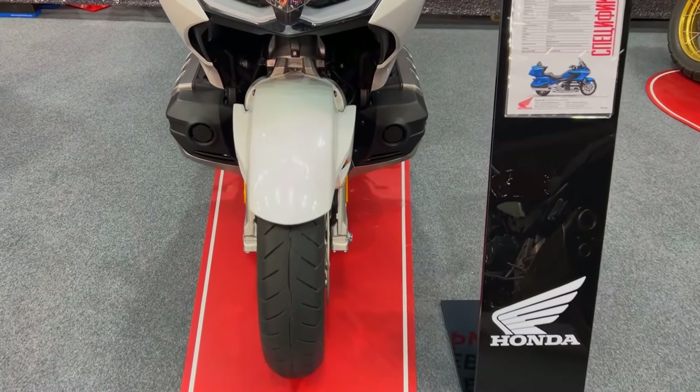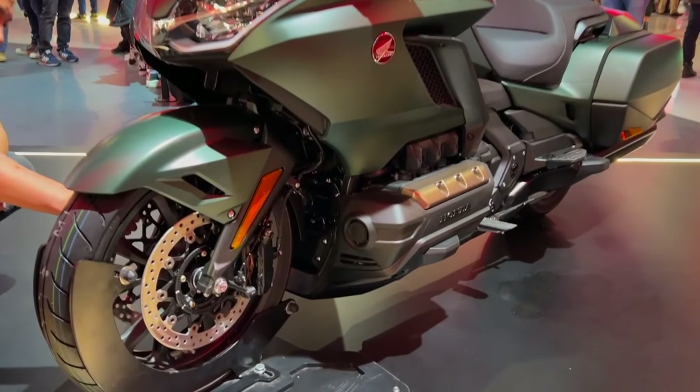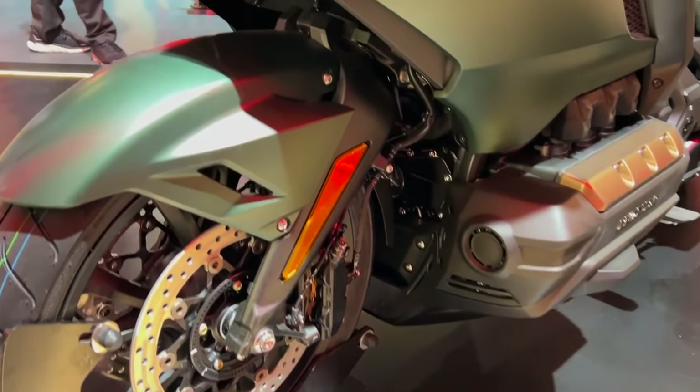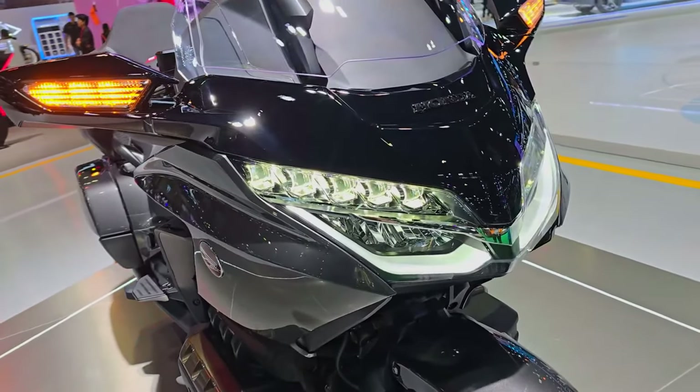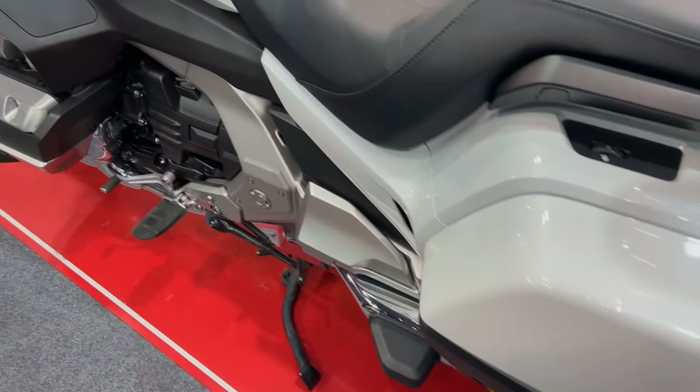The history of one of the most recognizable touring bikes in the world is carried on with the 2024 Honda GL1800 Goldwing. Distance riders have traditionally favored the Goldwing due to its legendary comfort, cutting-edge technology, and tough performance.